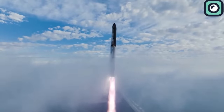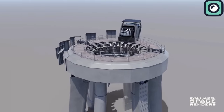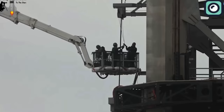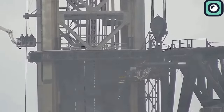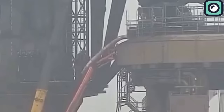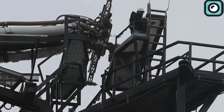SpaceX quickly began addressing these issues on March 19th. Workers were seen performing what appeared to be reinforcement tasks on the launch tower. The rear section of the booster quick disconnect was removed, likely for inspections and repairs, as it showed significant wear. Fuel hoses for methane and liquid oxygen were also removed from the booster quick disconnect, indicating possible repairs or replacements.